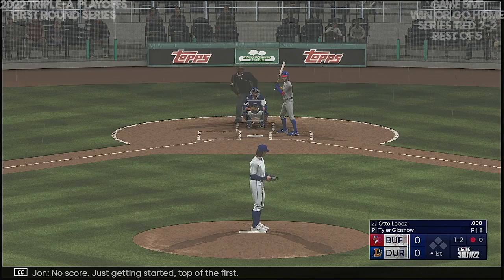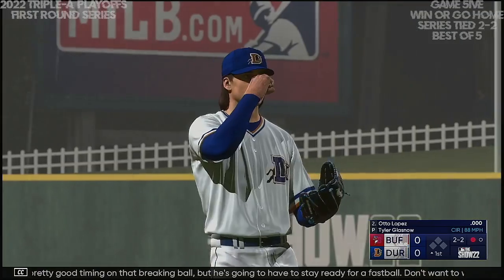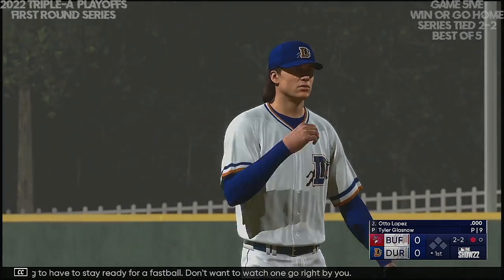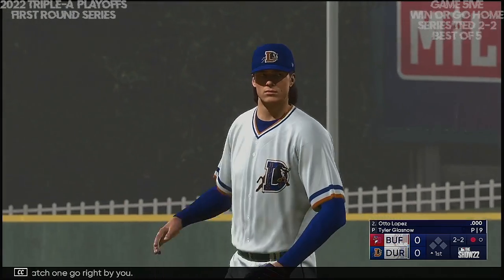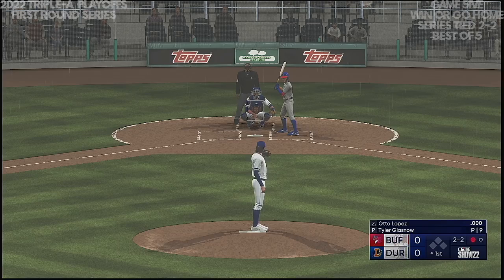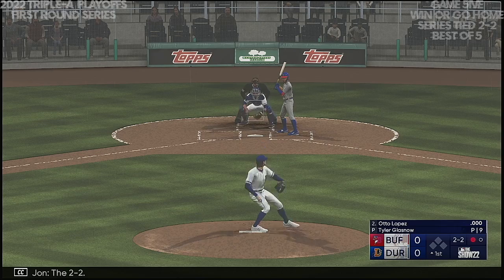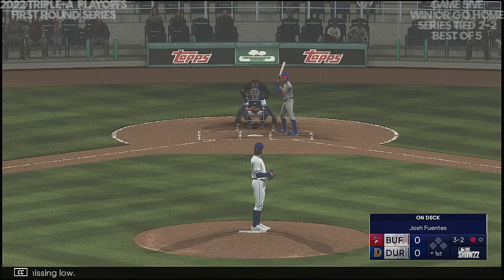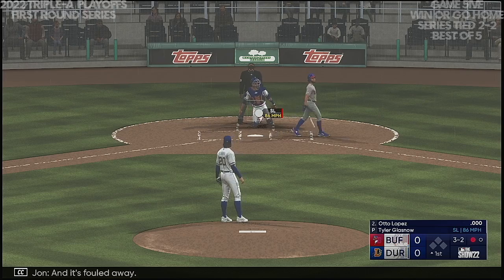No score, just getting started top of the first. Starting to get some pretty good timing on that breaking ball, but he's gonna have to stay ready for the fastball — don't want to watch one go right by you. The two-two and that one's missing low. One down, bases empty, and it's fouled away.